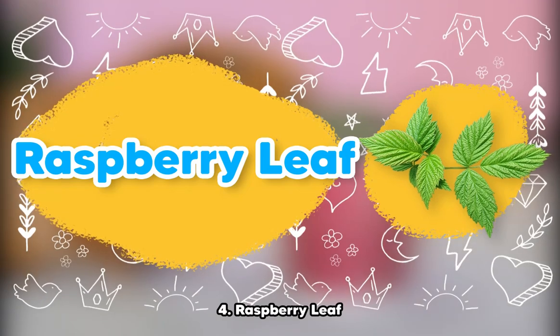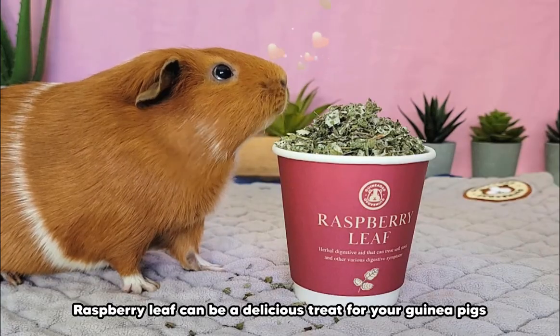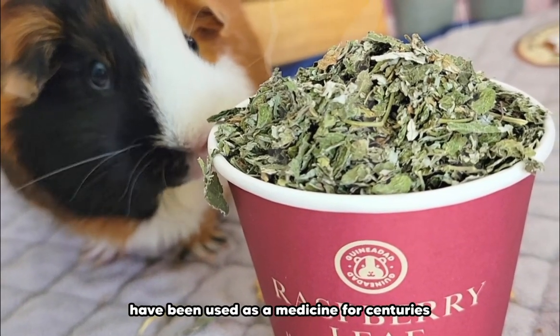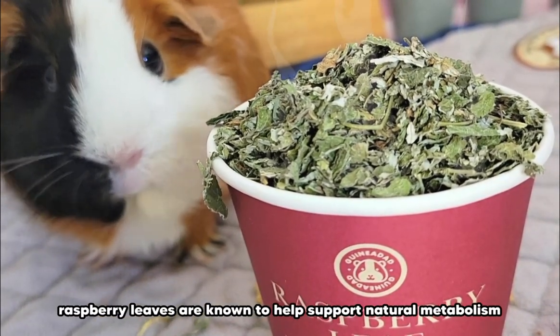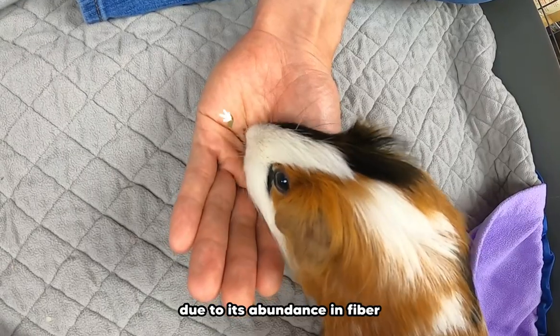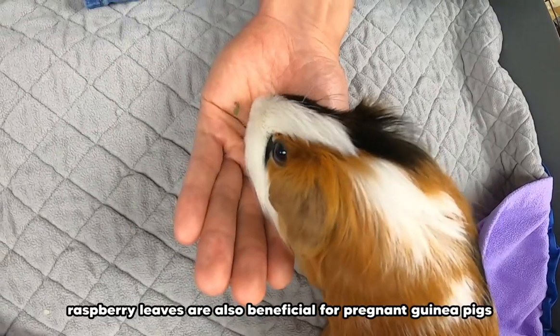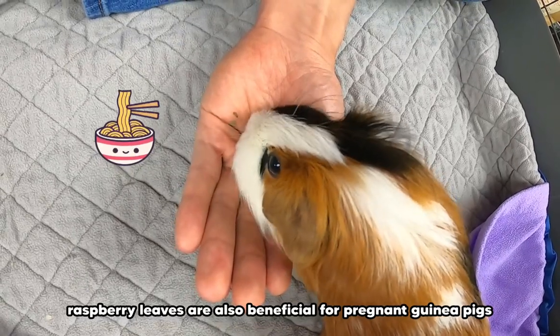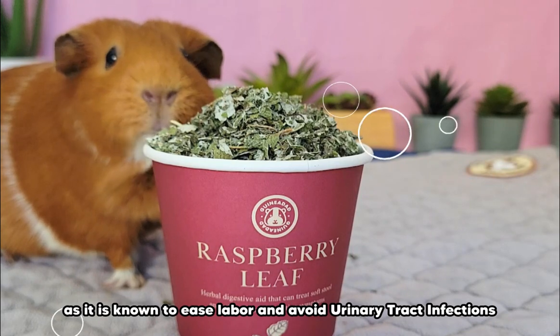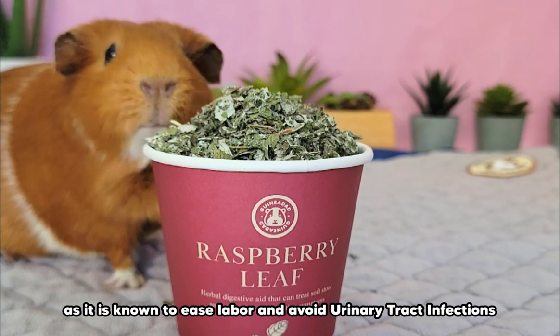Number 4: Raspberry leaf. Raspberry leaf can be a delicious treat for your guinea pigs, but did you know that raspberries have been used as medicine for centuries? Raspberry leaves are known to help support natural metabolism due to their abundance in fiber. They are also beneficial for pregnant guinea pigs or guinea pigs that have recently given birth, as raspberry leaf is known to ease labor and help avoid urinary tract infections.